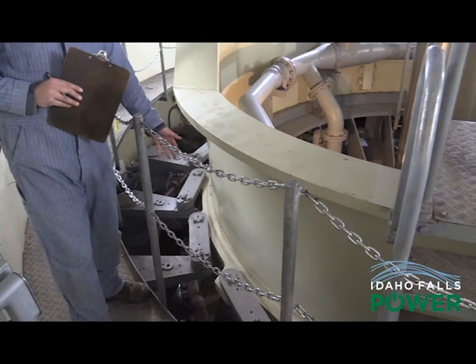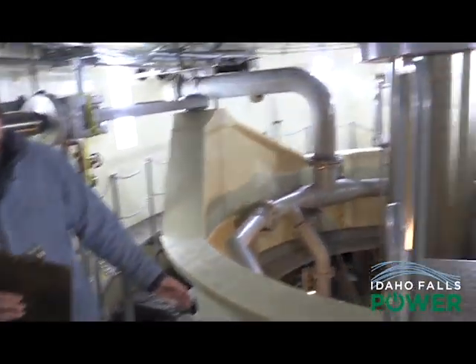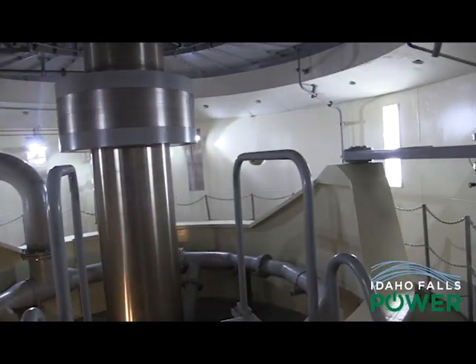Patrick checks the turbine shaft, the wicket gates, and the hydraulics on the turbine before moving on to the next part of the inspection.